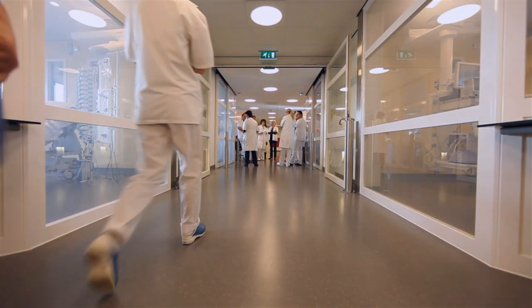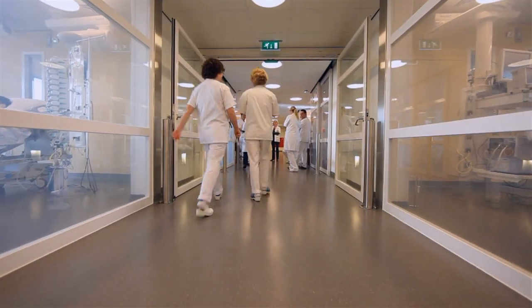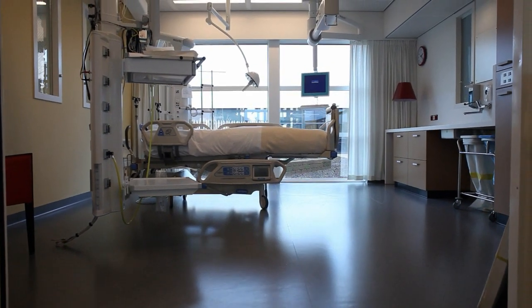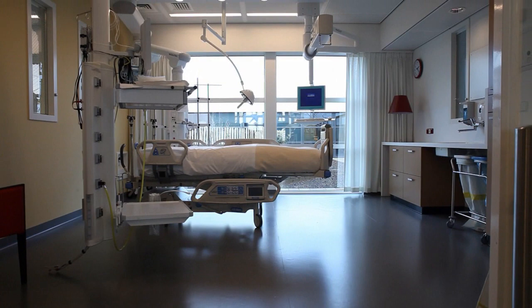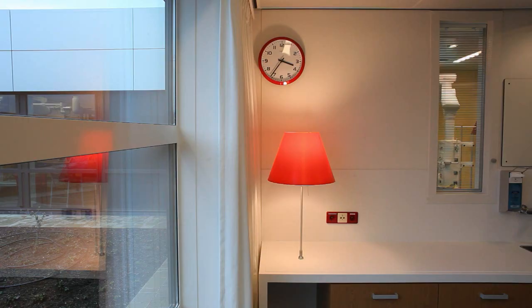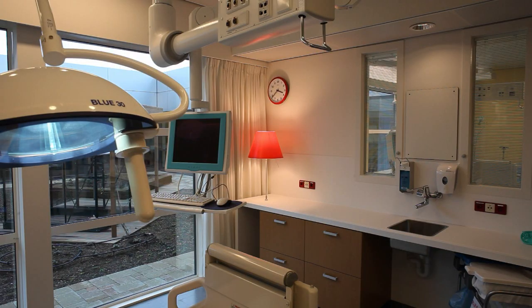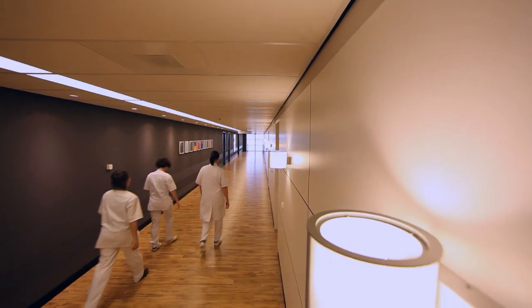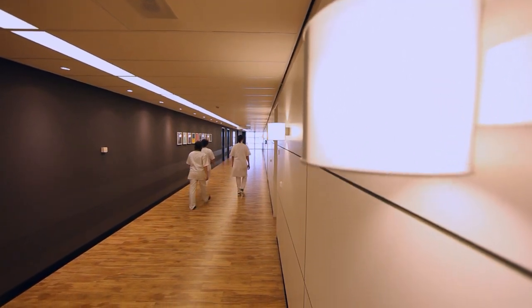Thirty-six private rooms were grouped into three units of twelve beds each, with four pressure isolation facilities in every unit. We assumed ourselves as a patient, and the bed is positioned so that patients will not be seeing all the extensive equipment. By bringing in an interior designer, the whole approach with regard to materials, lighting, and color aspects had a tremendous influence — that's why you have more of a hotel atmosphere than a hospital atmosphere.